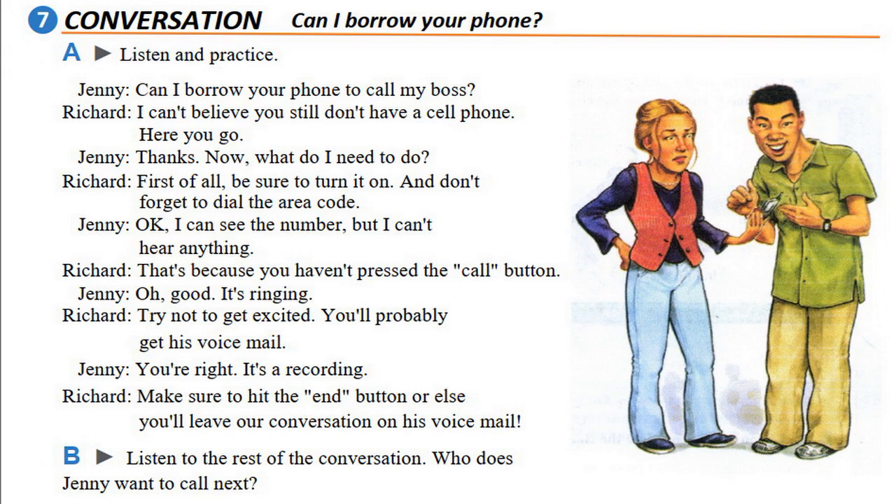We still have Part B. In Part B, you will listen to the rest of the conversation. Please find out who Jenny wants to call next. Page 47, Exercise 7, Part B: Listen to the rest of the conversation. Who does Jenny want to call next?